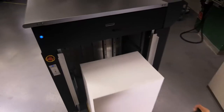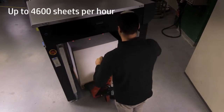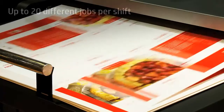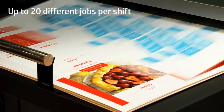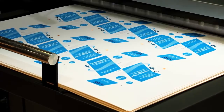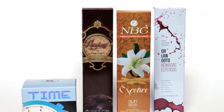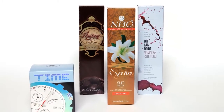The press delivers high productivity — up to 4,600 full-color sheets per hour — and it's capable of running up to 20 different jobs per shift in short to medium run lengths with no setup and minimal waste. HP Indigo digital presses print folding cartons that can comply with food packaging regulations.